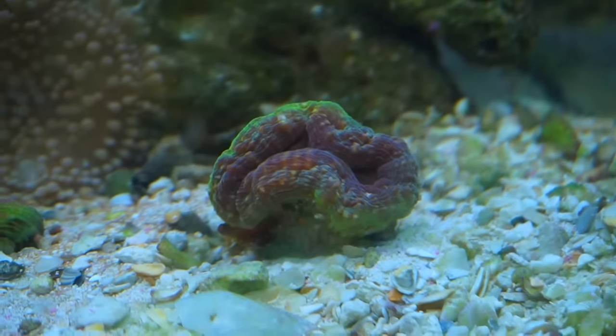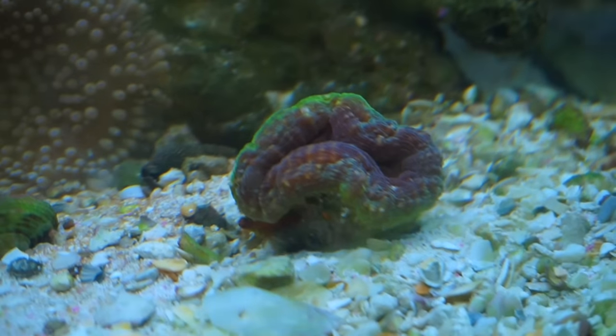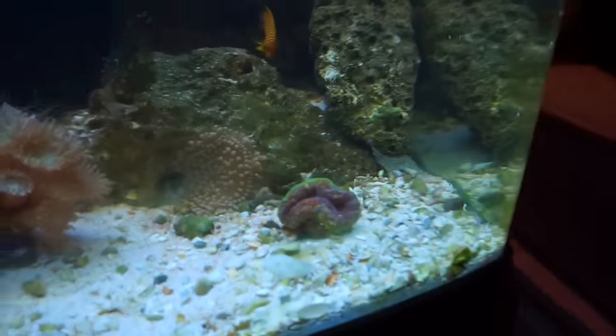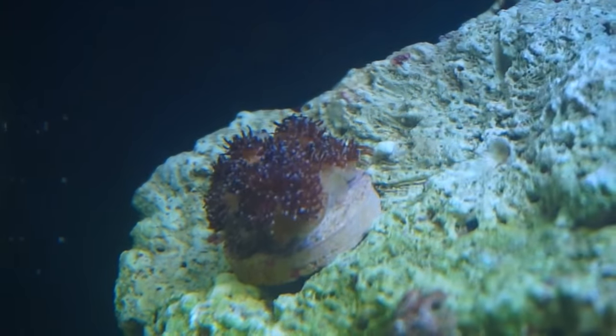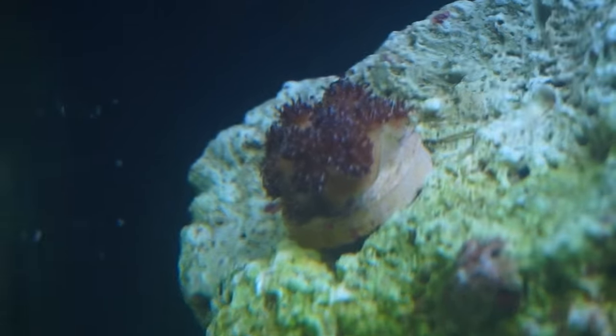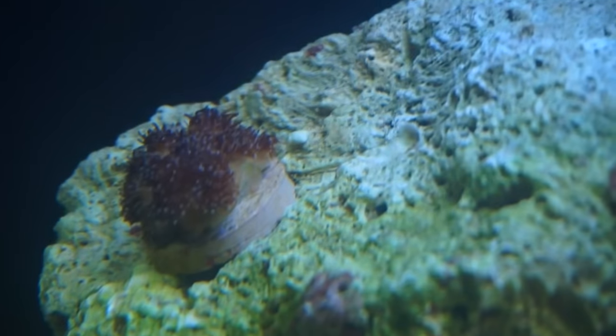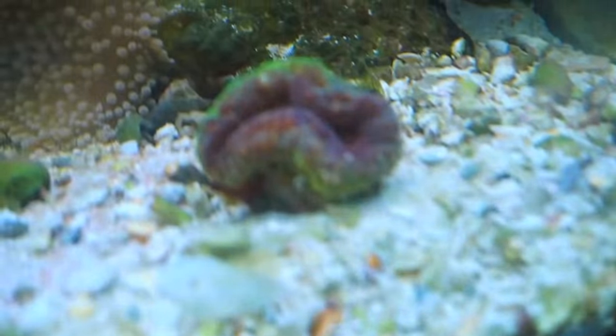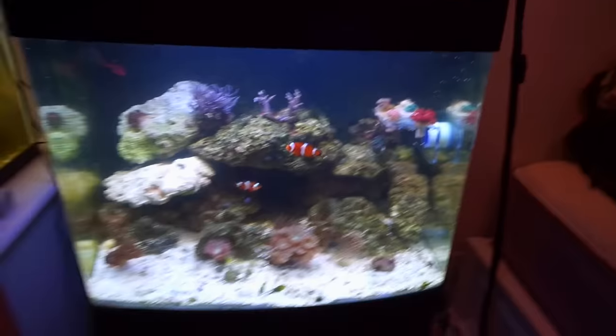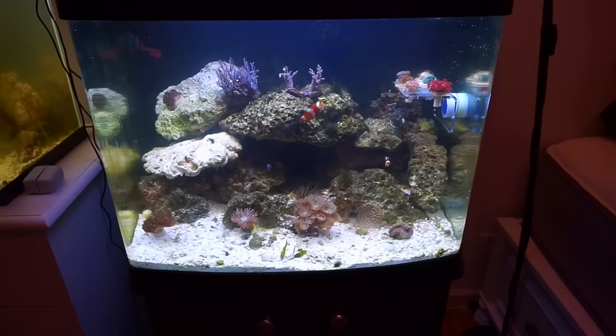I got two more corals but I didn't feel safe putting them on the frag rack because they were a little bigger and a little more aggressive and I didn't want them hurting anything. So here we have my Lobo — he's got all sorts of funky colors on him, he's not fully open yet but almost. And over here we have my Galaxia. I think Galaxias are so beautiful when they're bigger; I've always wanted one, so I'm really excited I got one especially for just $20.